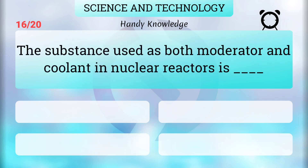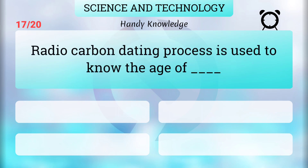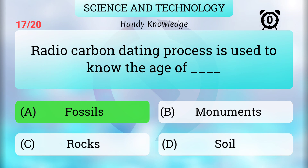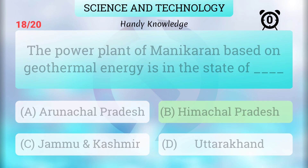The fusionable material used in the bomb dropped at Nagasaki in 1945 was plutonium. The substance used as both moderator and coolant in nuclear reactors is heavy water. The radiocarbon dating process is used to know the age of fossils. The power plant based on geothermal energy is in the state of Himachal Pradesh.